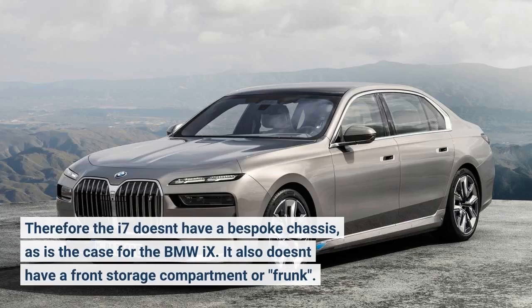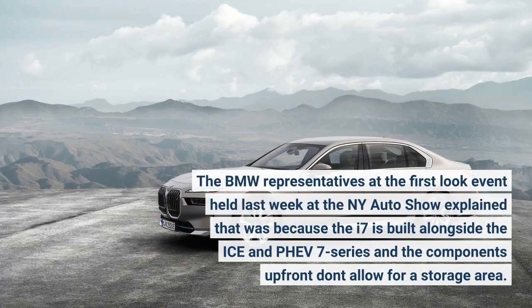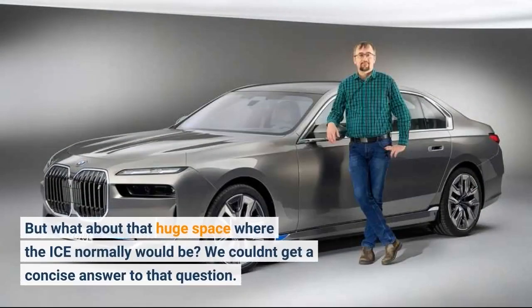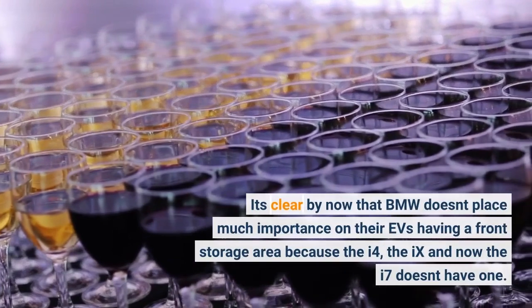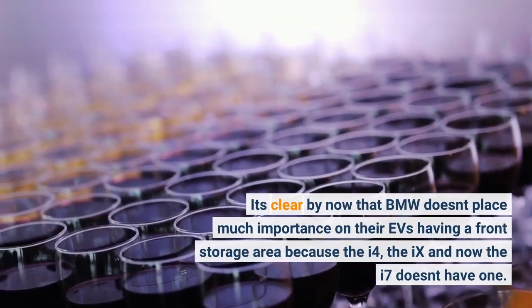It also doesn't have a front storage compartment or frunk. The BMW representatives at the First Look event held last week at the NY Auto Show explained that was because the i7 is built alongside the ICE and PHEV 7 Series and the components up front don't allow for a storage area. But what about that huge space where the ICE normally would be? We couldn't get a concise answer to that question. It's clear by now that BMW doesn't place much importance on their EVs having a front storage area, because the i4, the iX, and now the i7 doesn't have one.